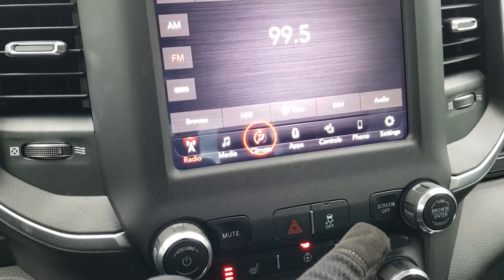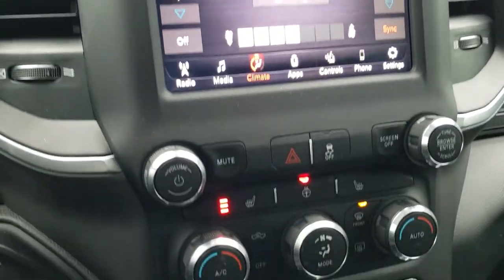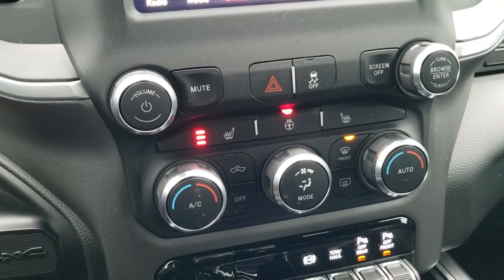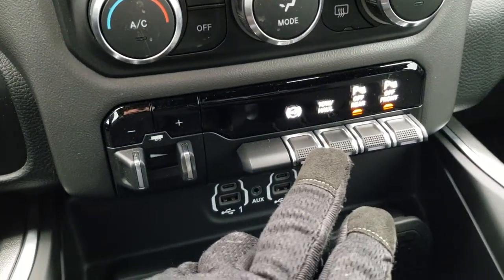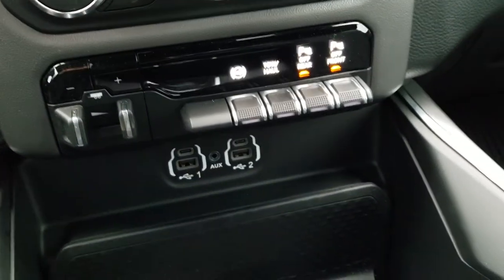You can do your climate control up here. You can also do your heated seat buttons and heated steering wheel buttons as well. If you didn't want to do them up there, you can also do your climate control, heated seat buttons, and heated steering wheel buttons down here too. It has your stability control, factory brake controller, factory exhaust brake, tow/haul mode, and your front and rear parking sensors — you can turn those off and on.